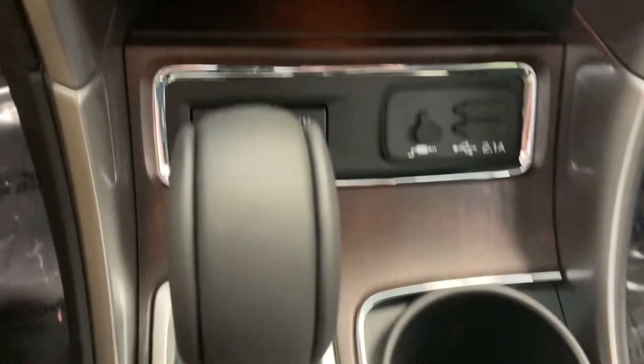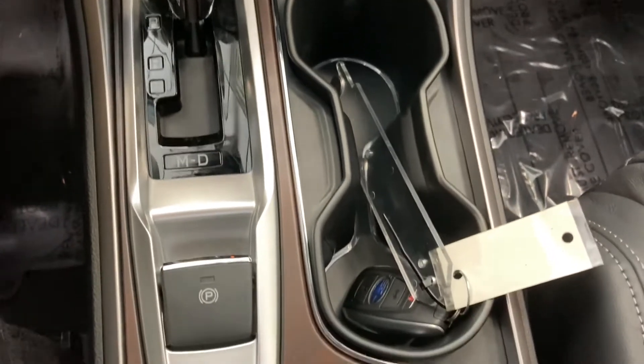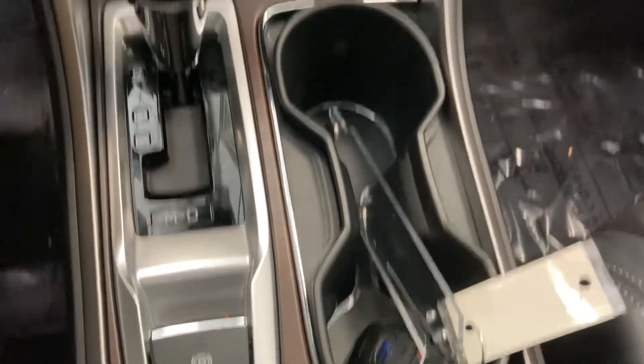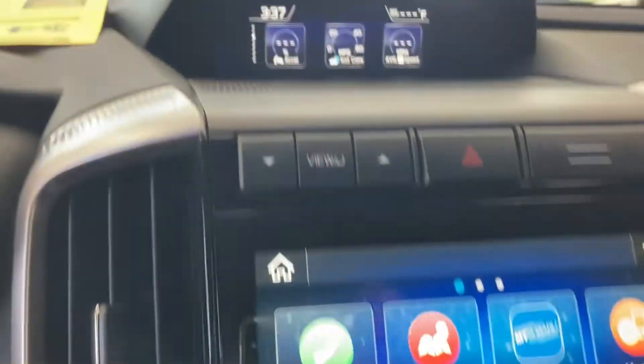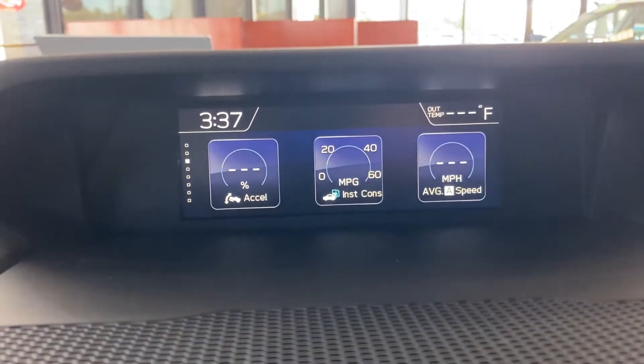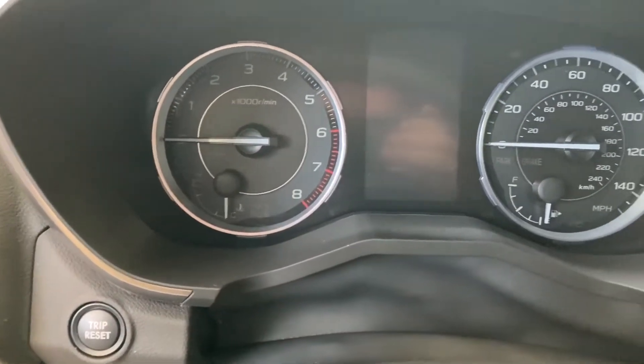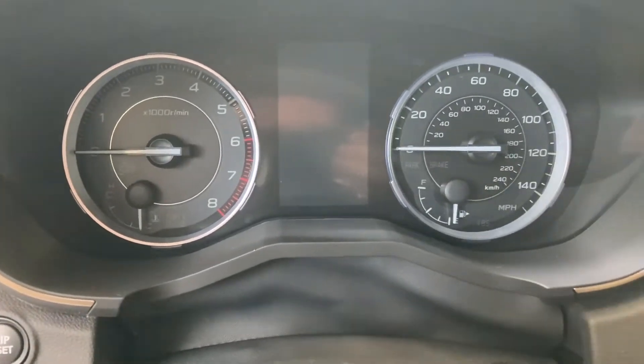It's also equipped with X-mode and a front-view facing camera, so you can see obstacles as you're driving towards them, like when you're off-roading. There's no lack of information on this vehicle. You could actually set this to display different types of information, with a nice mix of the old and new — this one has analog tach and speedometer.